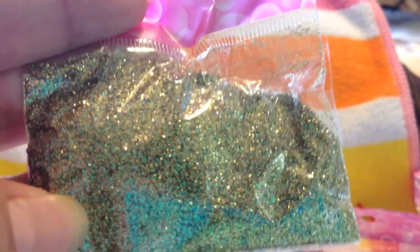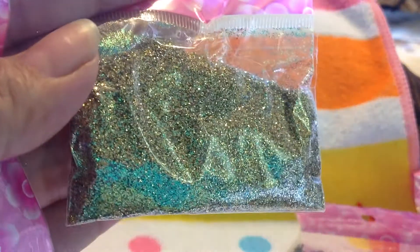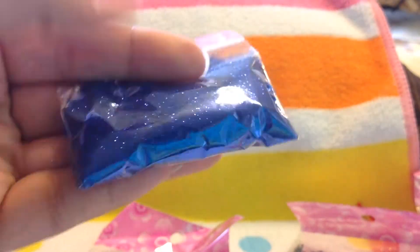And then this last one — I think this is extra. Yeah, this is extra. She always sends extra. I got this gold and green fine glitter. And then I got this beautiful blue — it's like a royal blue, like a dark royal blue. Very pretty, and there's a lot in here.